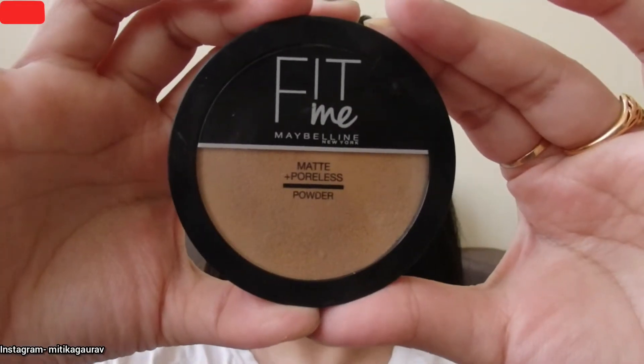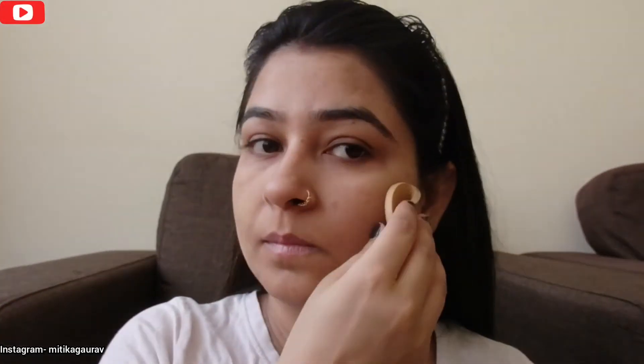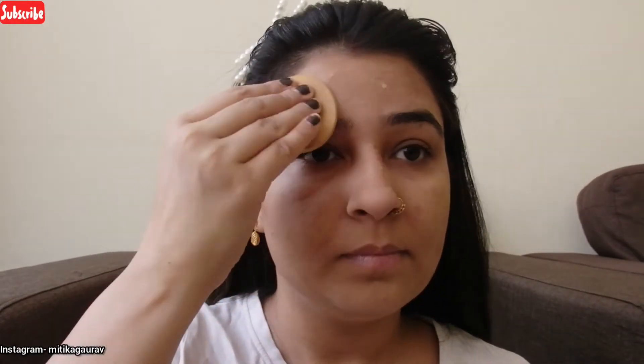Then I will put a compact with Fit Me by Maybelline and apply it on my face with a sponge. Compact gives a slight coverage on our face, so I will use it for compact.